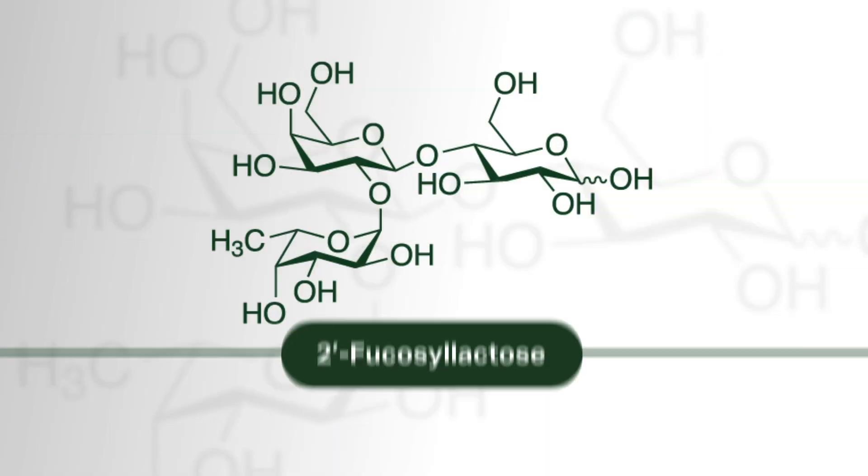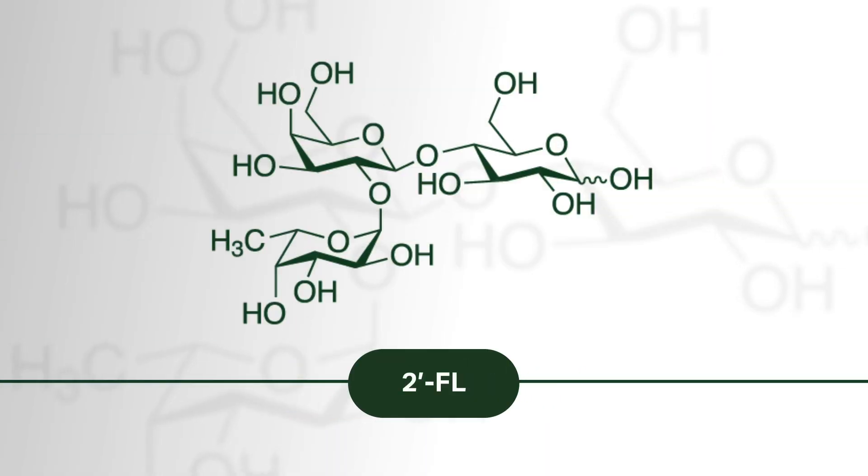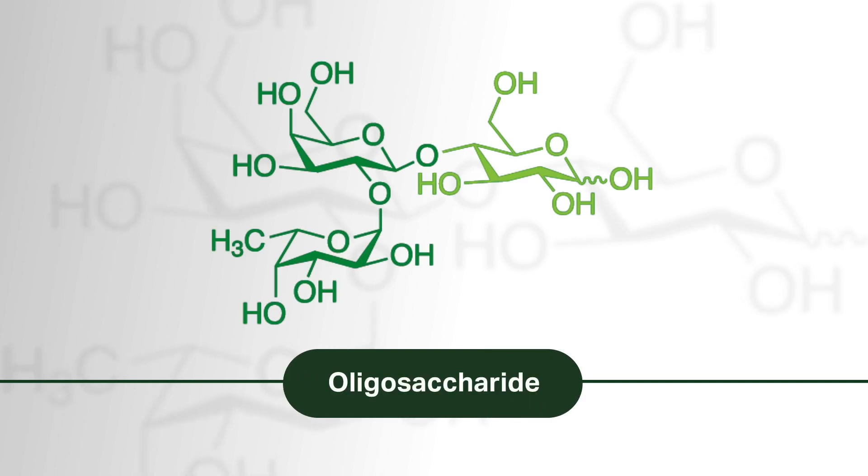Hi everybody. I'm Dr. Weston Bussler, and today I'm going to be talking about 2-FL, 2-fucosylactose, a human milk oligosaccharide made up of a fucose compound connected to a lactose compound. This is an oligosaccharide, and that's just a technical term for these simple carbohydrate molecules that have multiple carbon atoms connected together.